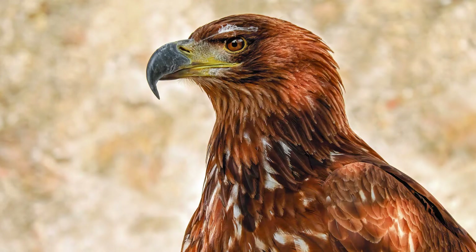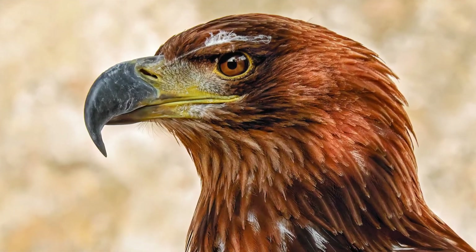Also, with eagle vision, you can see almost everything behind your back. Humans have a visual field of 180 degrees, while eagles have a visual field of 340 degrees.